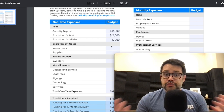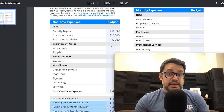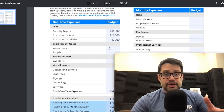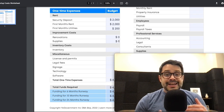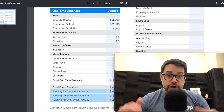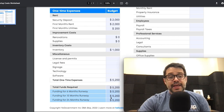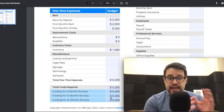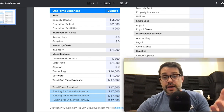First up is rent. If you have a storefront, this would be relevant. Many people do not need to put anything here — if your business is completely online, if you don't have a brick-and-mortar store or office space, you may not need anything here. Then, any improvement costs to move into the space — did you need to do any renovations or supplies? Did you need to get any inventory when you moved in? For example, if you're a food business, you had to purchase food items before you could open to the public. What were those one-time expenses? That's important to know also for tax purposes. Did you have to get any licenses or permits, legal fees, signage, technology, software — one-time expenses? Think about when you were first starting out, what did you have to pay for? Once you tally those up, you can see your one-time expenses.